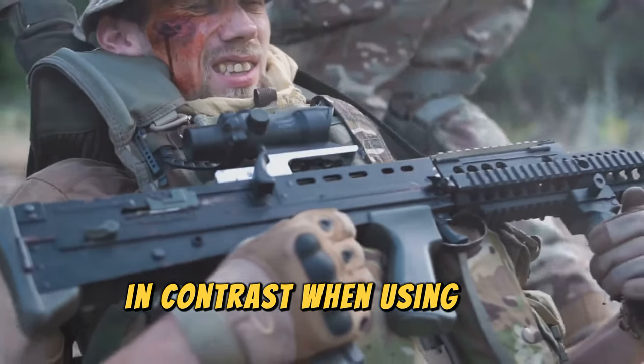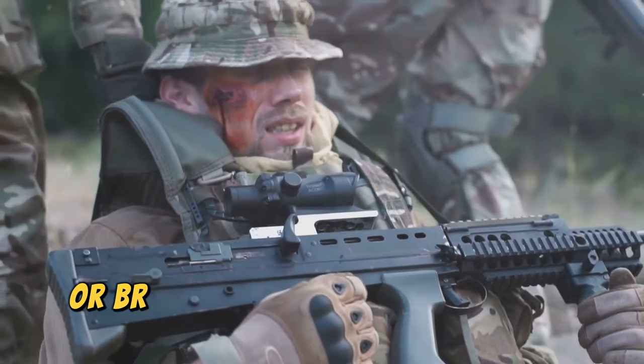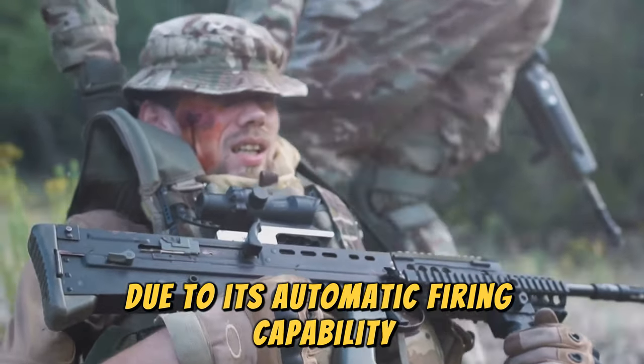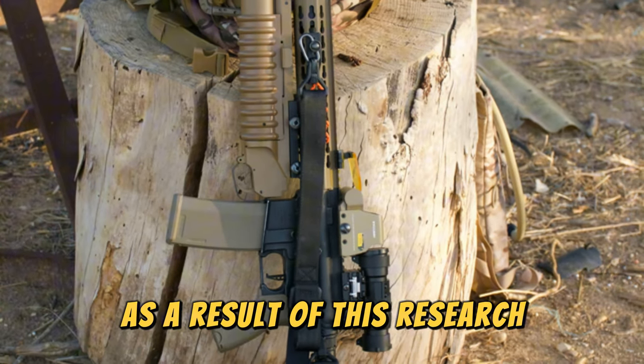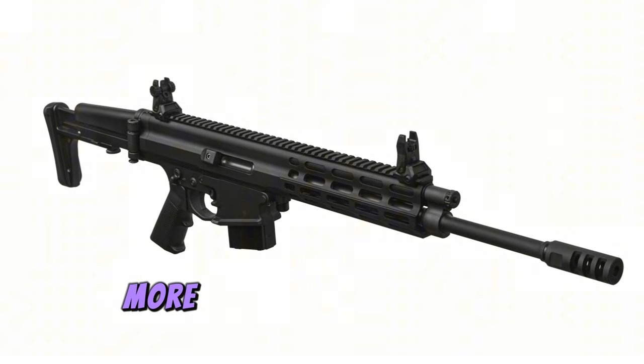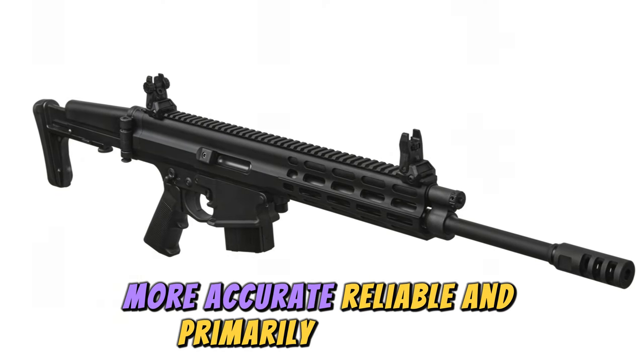In contrast, when using the Browning Automatic Rifle, or BAR, soldiers felt more confident and courageous due to its automatic firing capability. As a result of this research, it was concluded that a new rifle needed to be developed that was lighter, more accurate, reliable, and primarily automatic.